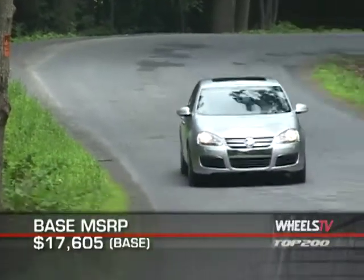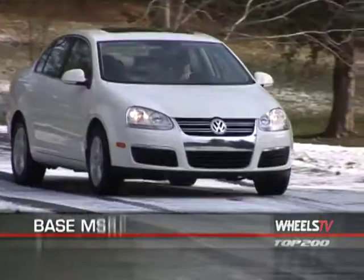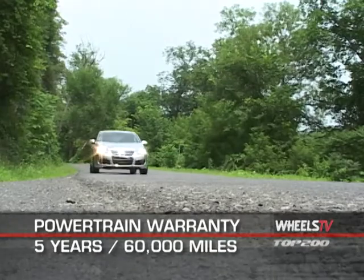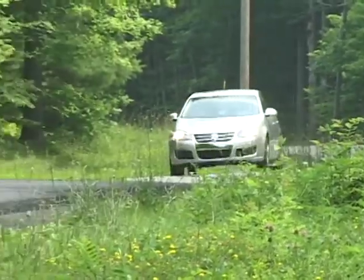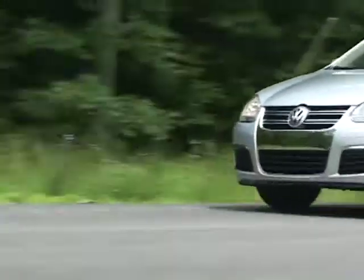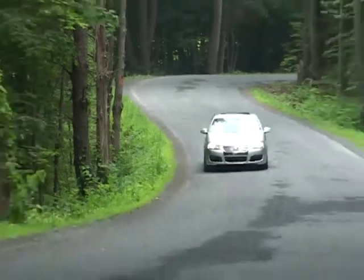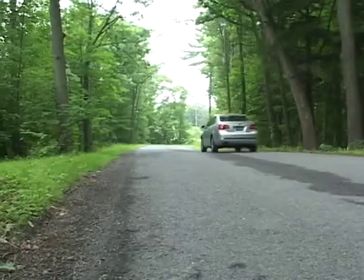Base MSRP for the 2010 Volkswagen Jetta is $17,605. A TDI model starts at $22,830. The Jetta is backed by a five-year, 60,000-mile powertrain warranty. Able to be equipped to suit just about any taste, the 2010 Volkswagen Jetta sedan is a tight-handling, energetic compact that makes the driving experience a genuine pleasure. Year after year, the Jetta remains one of Volkswagen's best sellers, and after driving it, it's easy to see why.